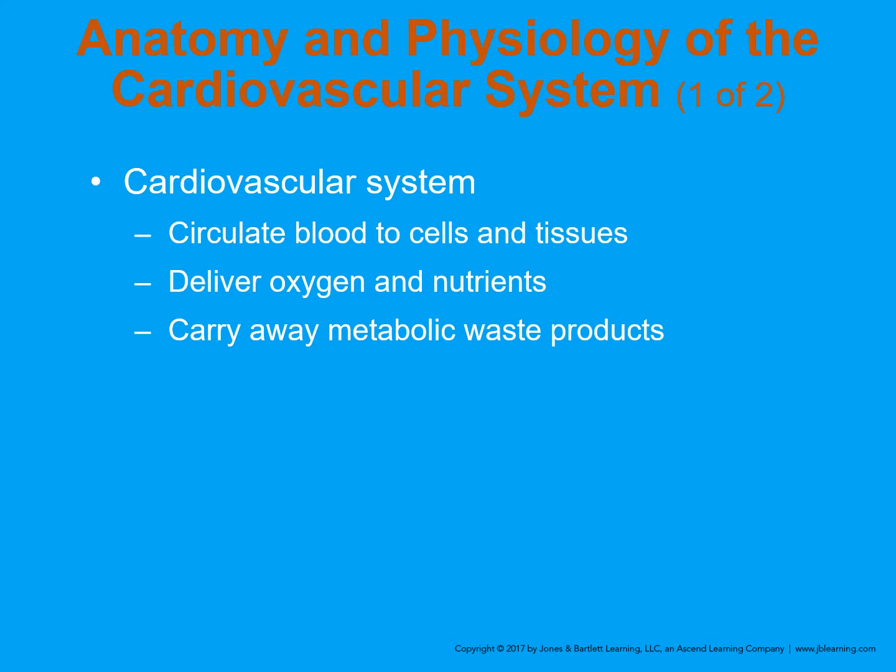As we've discussed in the past, it's important to understand the cardiovascular system as an EMT. The cardiorespiratory systems are the ones that the EMT should be especially knowledgeable of. In the cardiovascular system, as it relates to bleeding, it's important to know that it circulates blood to the cells and tissues, delivers oxygen and nutrients, and takes away metabolic waste. It's particularly important that we have blood flow to the kidneys and liver.